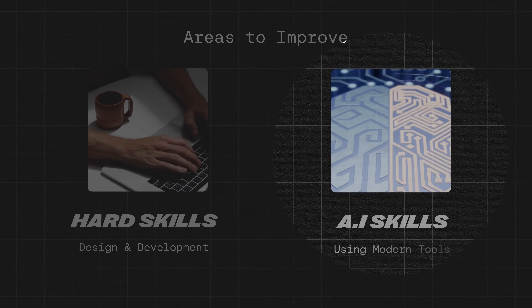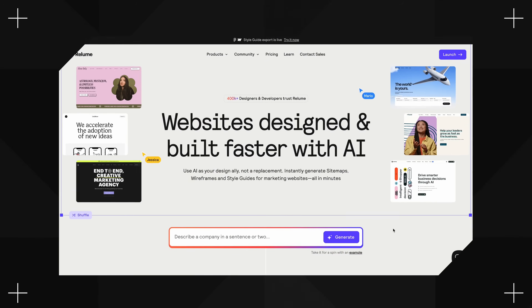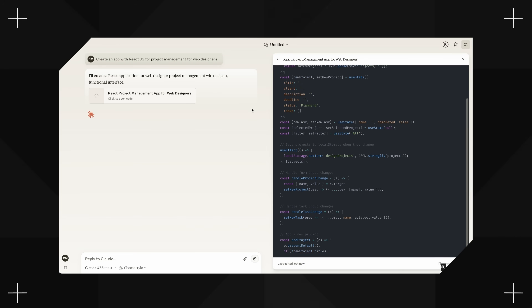The second thing you need to get good at is integrating AI into your workflow. AI isn't replacing web designers, but designers who use AI will replace those who don't. Get familiar with tools like Reloom, which helps generate wireframes and sitemaps; Midjourney, which creates custom images and graphics; and ChatGPT and Claude, which can assist with coding, copywriting, and brainstorming. The web design industry is evolving fast, so the designers who succeed are the ones who adapt.